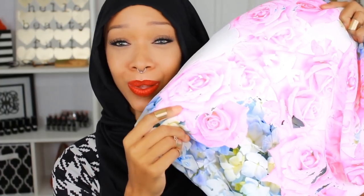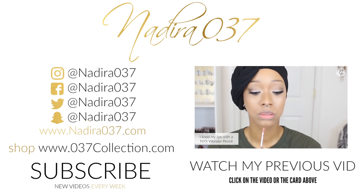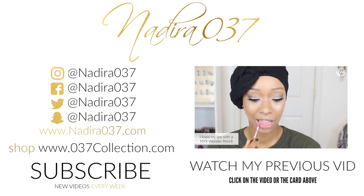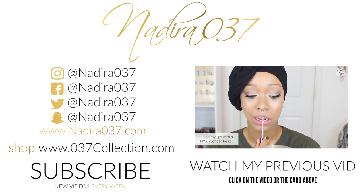Make sure you're subscribed so you don't miss the DIY tutorial I have planned for this beautiful fabric from Digitalfabrics.com — link will be down below if you want to check them out. You can catch up with me everywhere at nadiris037. Click on that video that's playing or check the cards if you're on mobile. Bye!